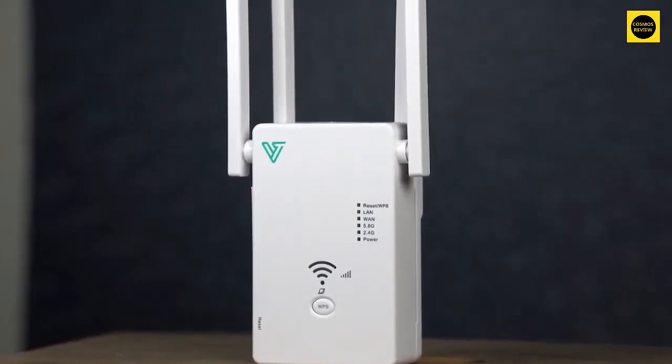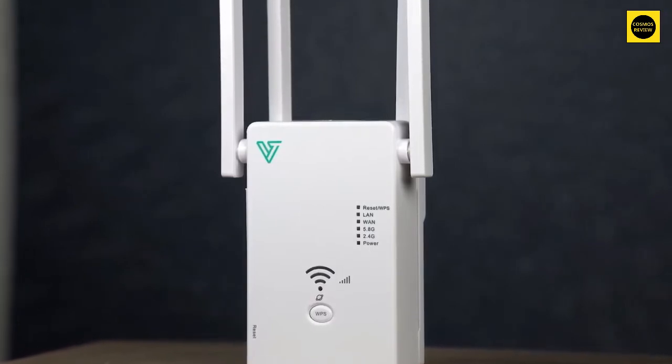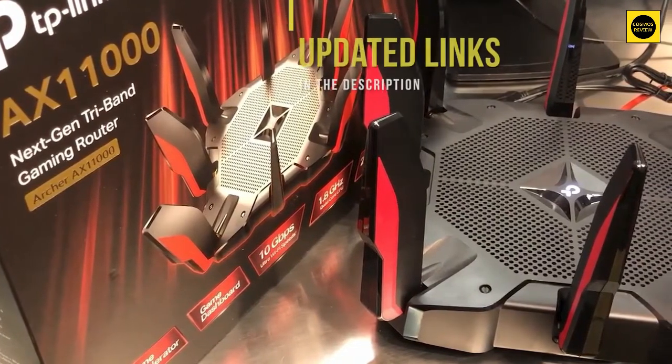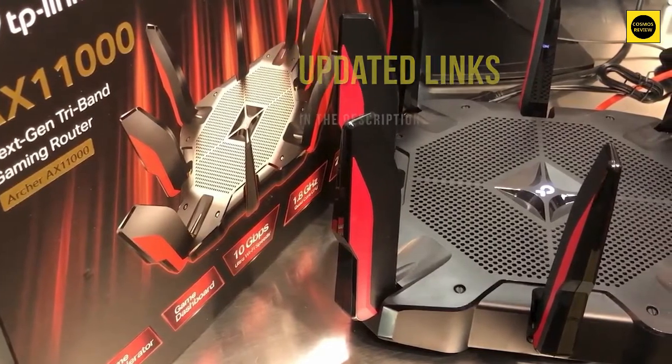A lot of people think that their issue is the router, but most of the time it's simply the range from the router. So getting a Wi-Fi extender might be a cheaper and better alternative to extend your range versus buying an expensive router. If you're interested in updated pricing on any of the items mentioned in this video, be sure to check out the links below — prices update on these products almost daily with sales and general price drops.